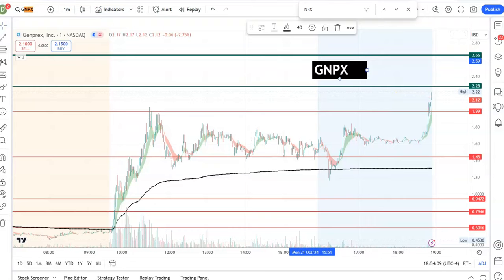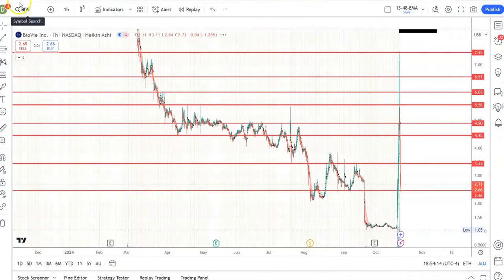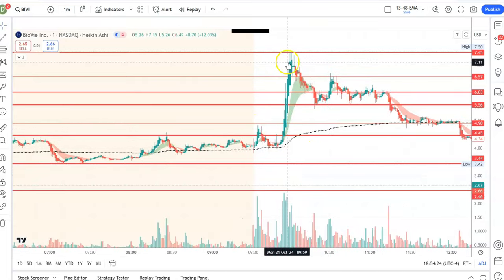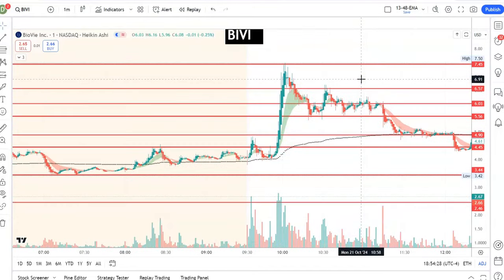We also played another good one — PV. I'm so happy that alert was also a good one, almost picture perfect. When it held and broke that pre-market high, that was the alert. From there it did a nice move, we made some money. Day trading is all about making some money and getting out.